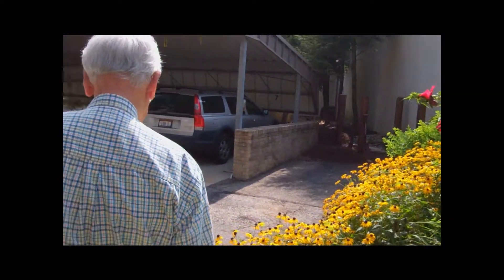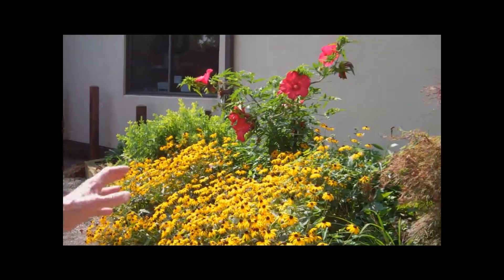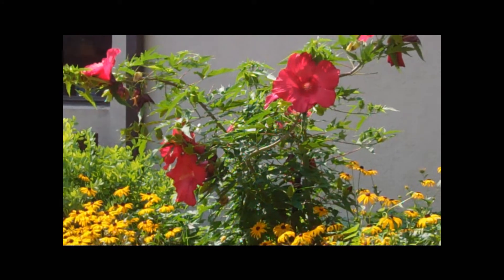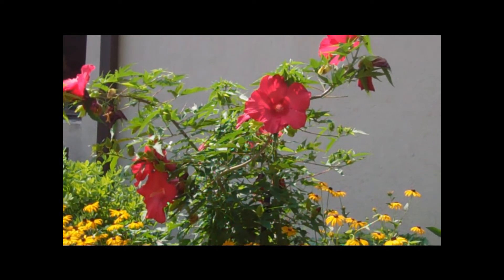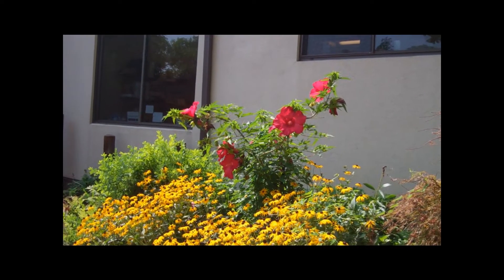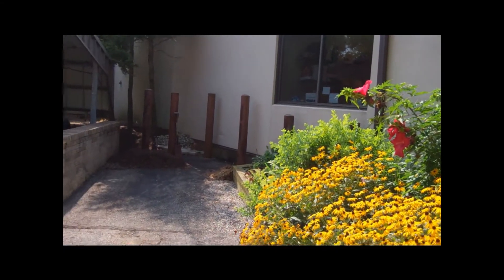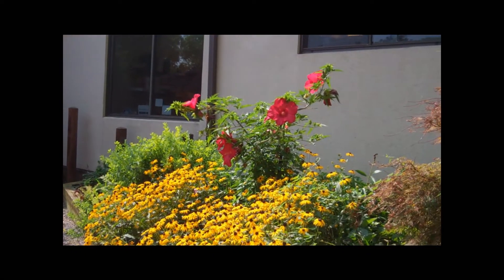See this hibiscus? That was a plant from one of our residents in a pot, and she was unhappy with it — we were going to throw it away. She said I could have it. It wasn't blooming or anything. About four years ago I took it and replanted it here, and it keeps coming up and it's just magnificent. The blooms are huge — those are eight inches across.